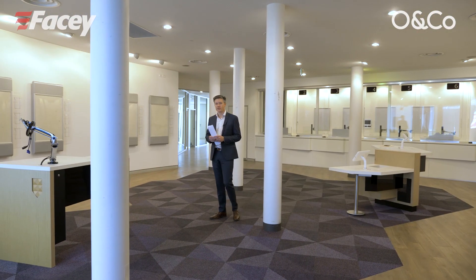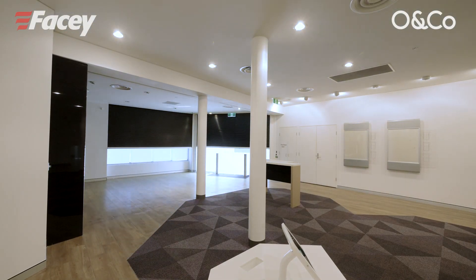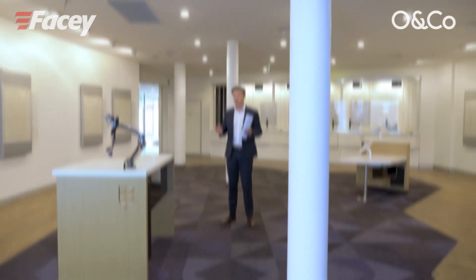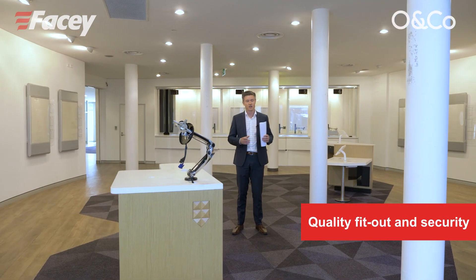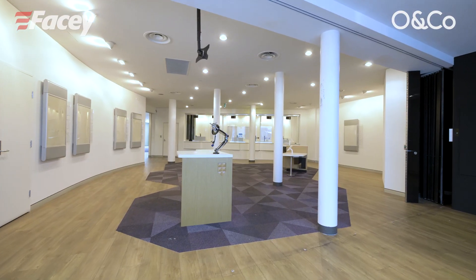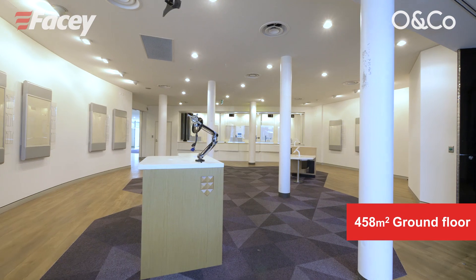The site was most recently occupied by the Bank of Melbourne, so the security here is really impressive. The space itself has a quality fit-out including glass partition offices and quite a dynamic entry area as you can see. It would suit professional services or those with a retail offering.